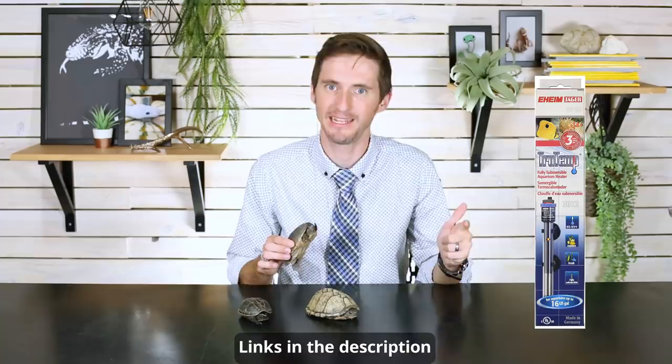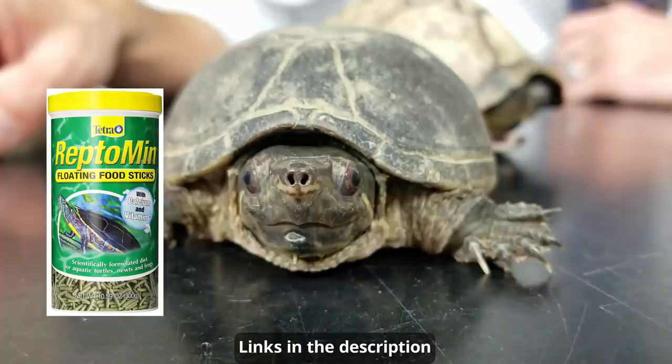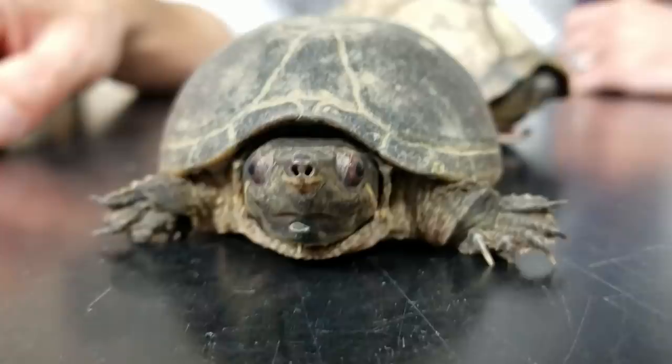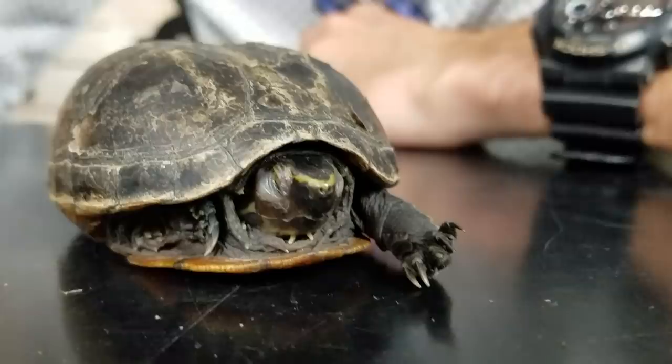When it comes to care, we give these guys a four out of five. The worst thing about these guys is that they're a water turtle, and water turtles need water — which means you've got to deal with filters, heaters, water changes, and just the general pain of having an aquarium. Other than that, they're really great. They feed really well on commercially available canned turtle food diets, and on top of that you'll want to add a few insects and maybe a few fish.